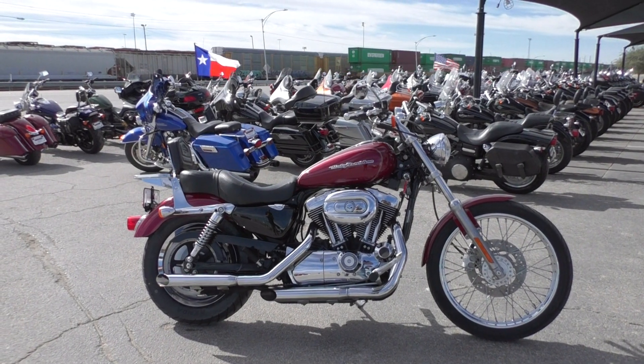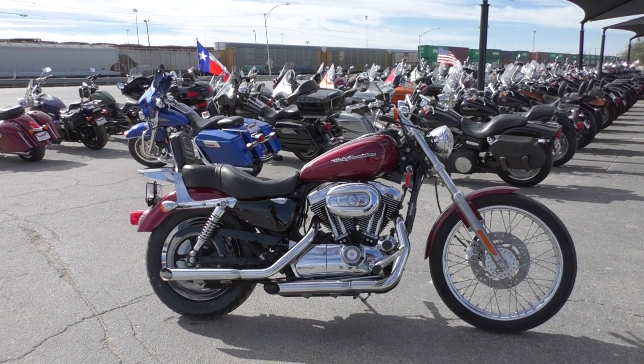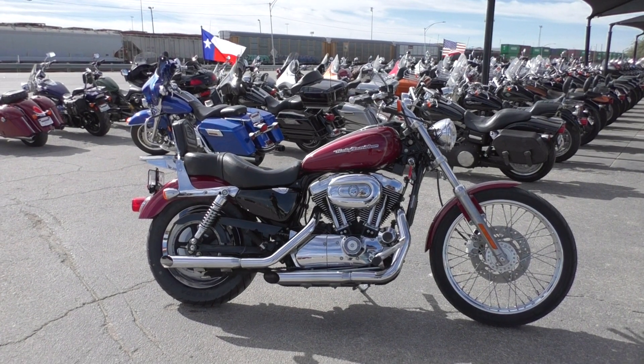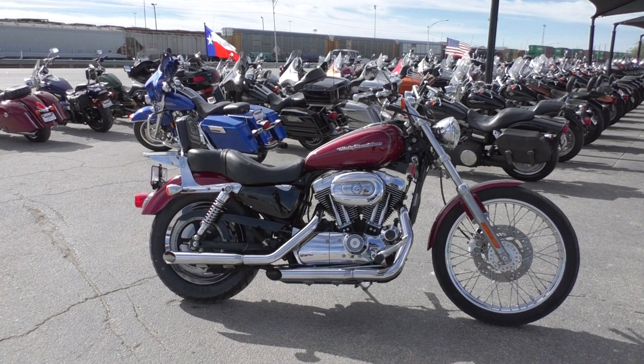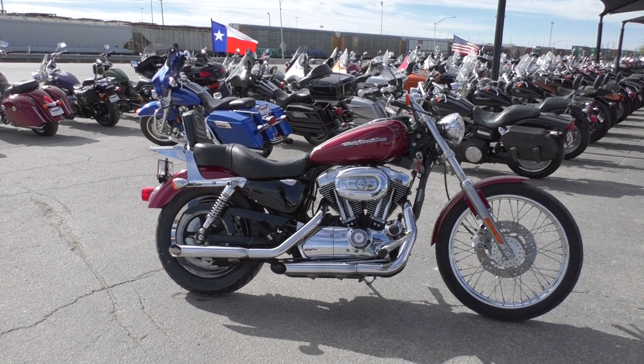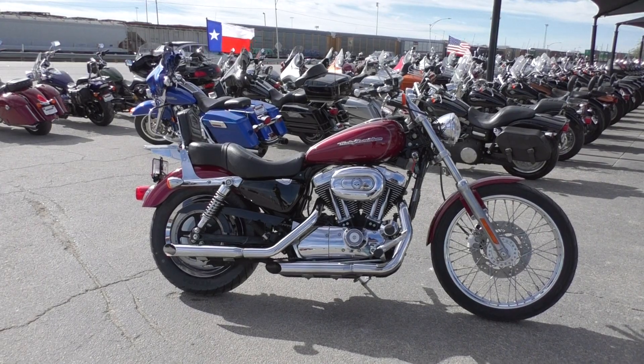What's going on guys, Nick here with American Motorcycle Trading Company in Arlington, Texas. Got a good-looking 2004 Harley Davidson Sportster 1200 Custom with me today. This one's got the lava red sun glow paint, which is in great shape.